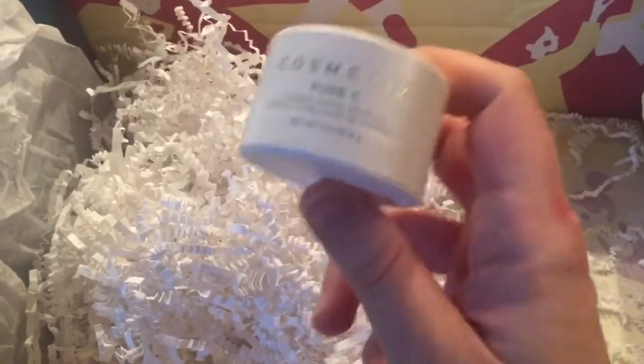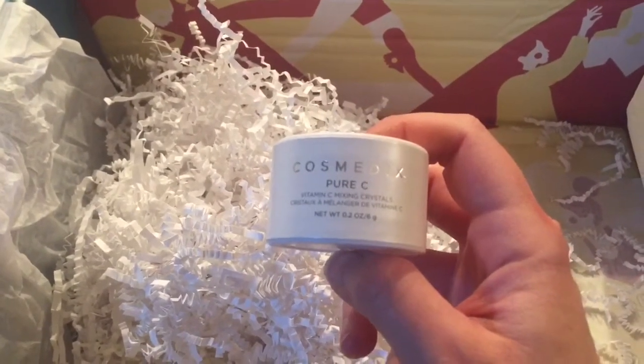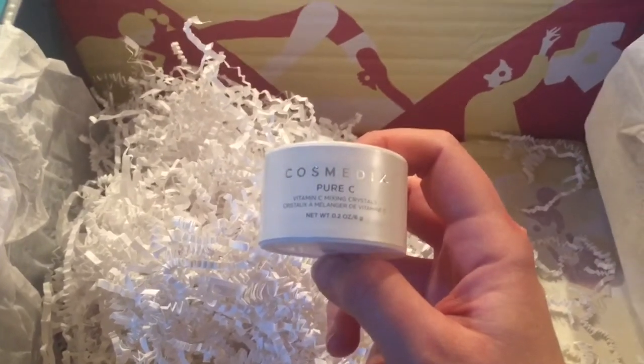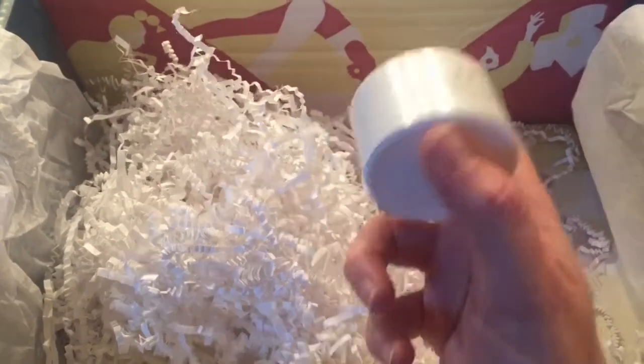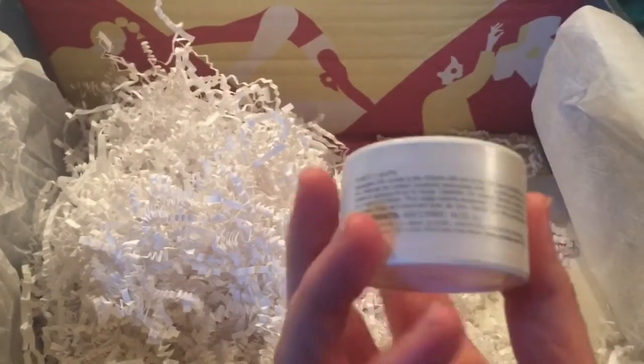Last but not least, the smallest product — Cosmodex Pure C Vitamin C Mixing Crystals. That's curious. I wonder what it is. It's AM/PM, so you can use it any time.